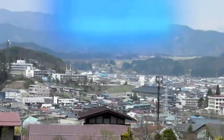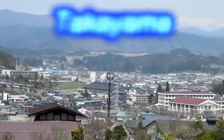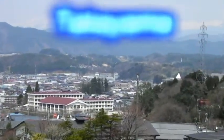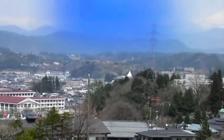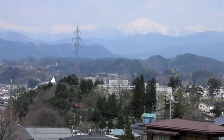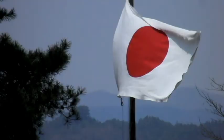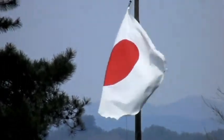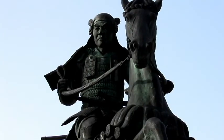Where are we? Yes, Takayama. During May of 2010, I took a trip to the city of Takayama with a few friends of mine. Takayama is located in the northern area of Japan, set in some beautiful mountains.